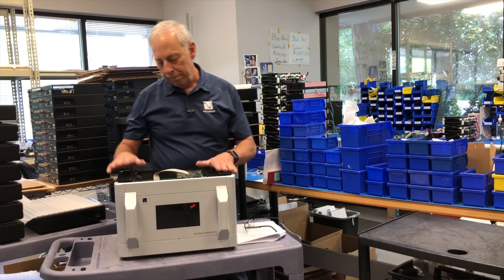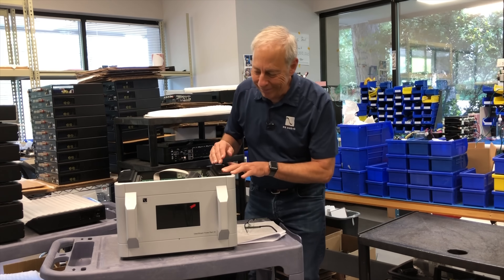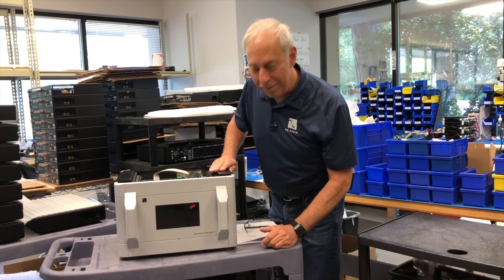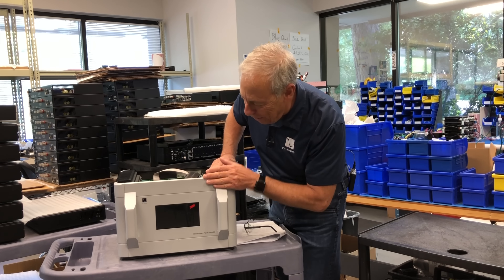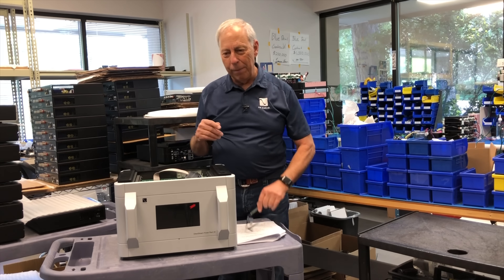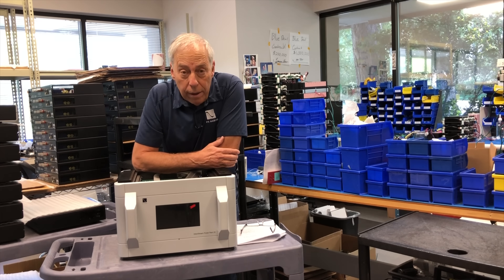Somebody asked why I'm always standing in front of a P20 — well, I just think this is one of the prettiest things. I'm a big sucker for the handles. Anyway, what are we talking about? Optical cables — yes.